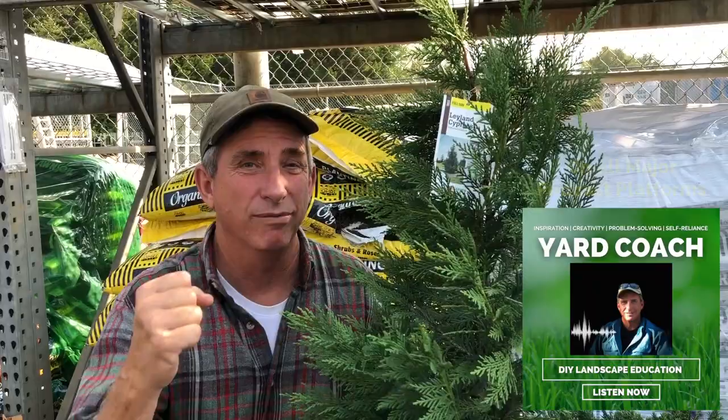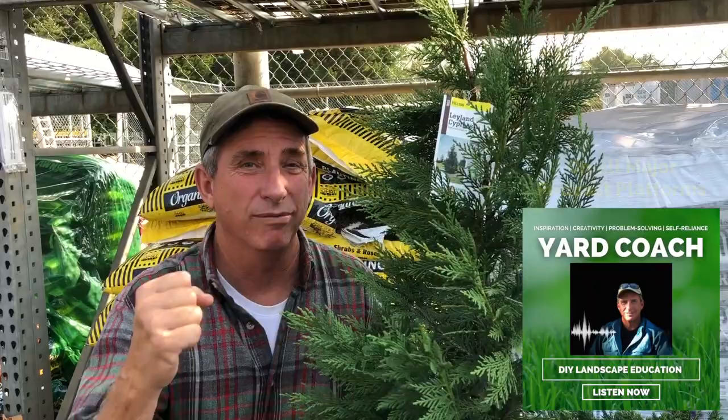But if it's not your forever house and you're redoing a problem area and you're not going to be there forever, this might be a really good fast-growing privacy and windscreen option. Leyland Cypress — thanks for taking a couple minutes. Check us out on the YouTube channel again and don't forget the podcast. Take care, see you next week.